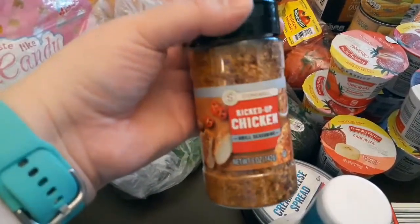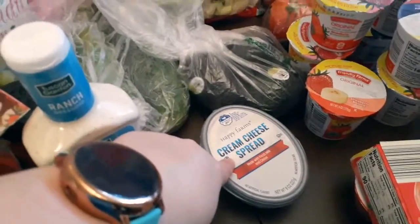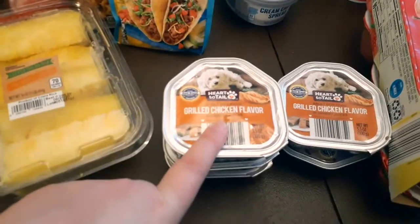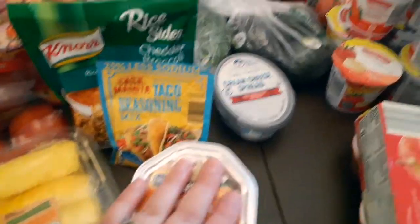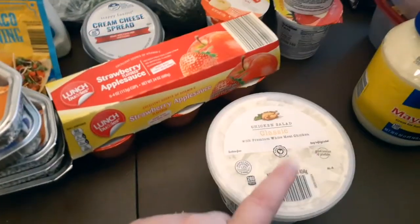I got some avocado — I saw this and it looked interesting so I wanted to try it on my chicken. Some ranch, some cream cheese. Also bought Mimi some soft food; she gets this for dinner. Yes, she's spoiled — she gets soft food for dinner. She's like our baby so she's got to eat too.